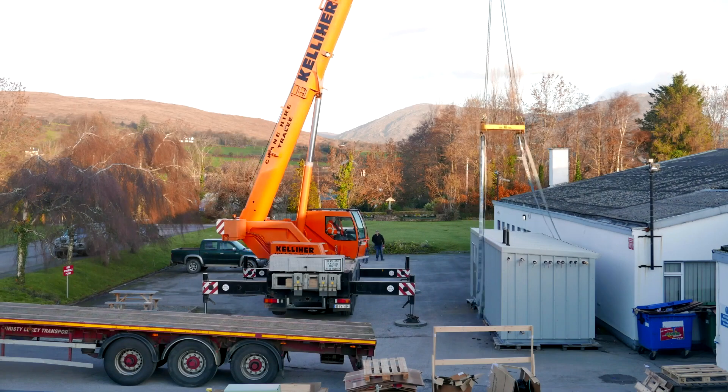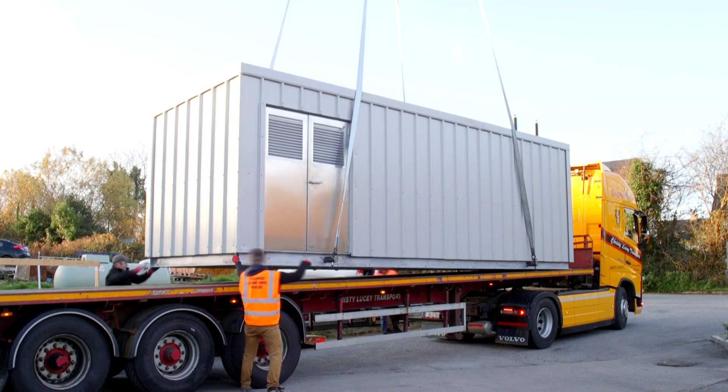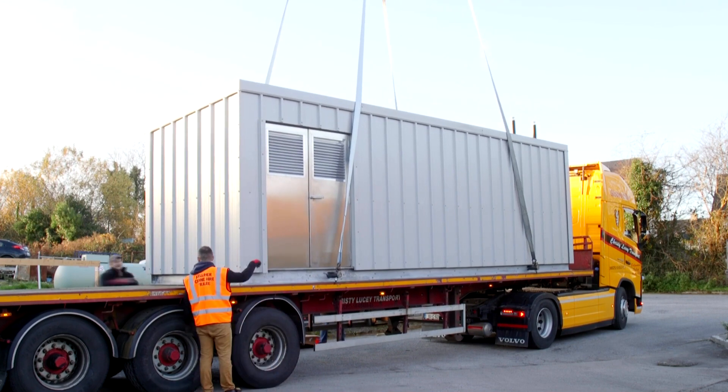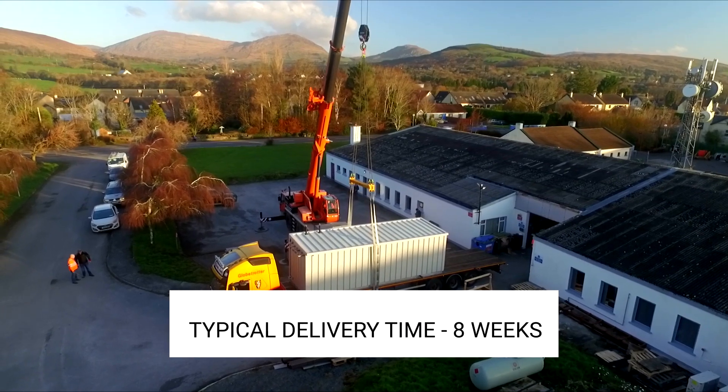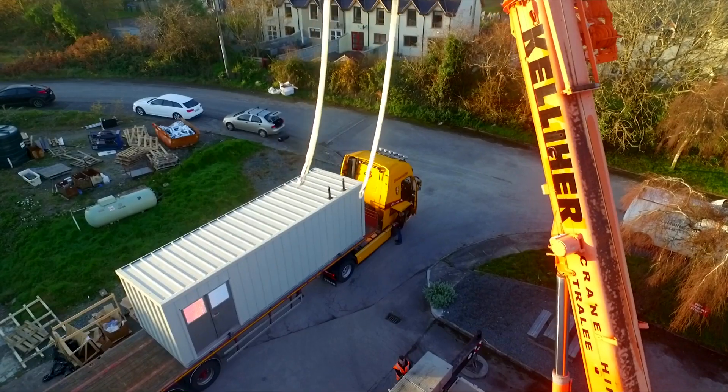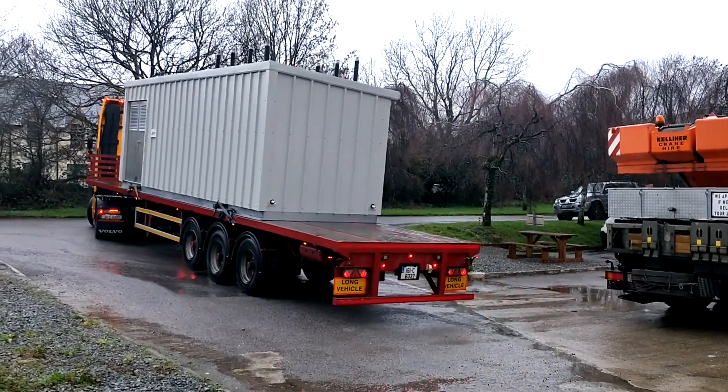Shipping is usually via a flatbed trailer to sites anywhere in Ireland and the UK. Lifting bars fitted with certified lifting points are fitted through the base of the Orviore PAC-MAX and used to lift the unit onto the shipping trailer.